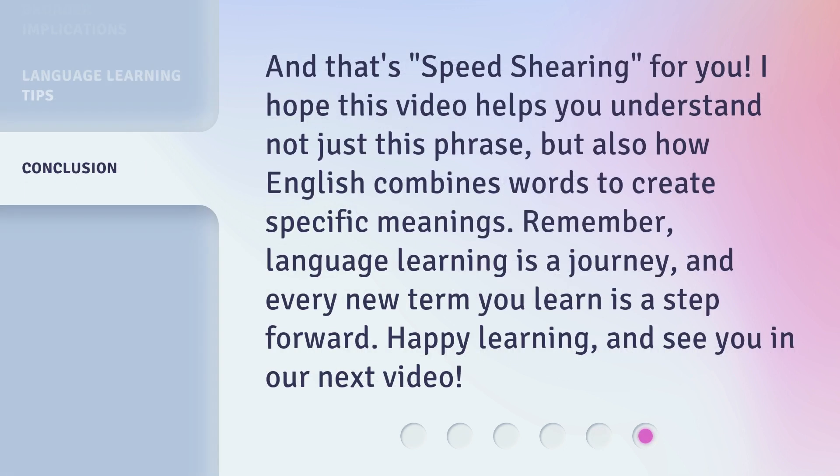And that's speed shearing for you. I hope this video helps you understand not just this phrase, but also how English combines words to create specific meanings. Remember, language learning is a journey, and every new term you learn is a step forward. Happy learning, and see you in our next video.